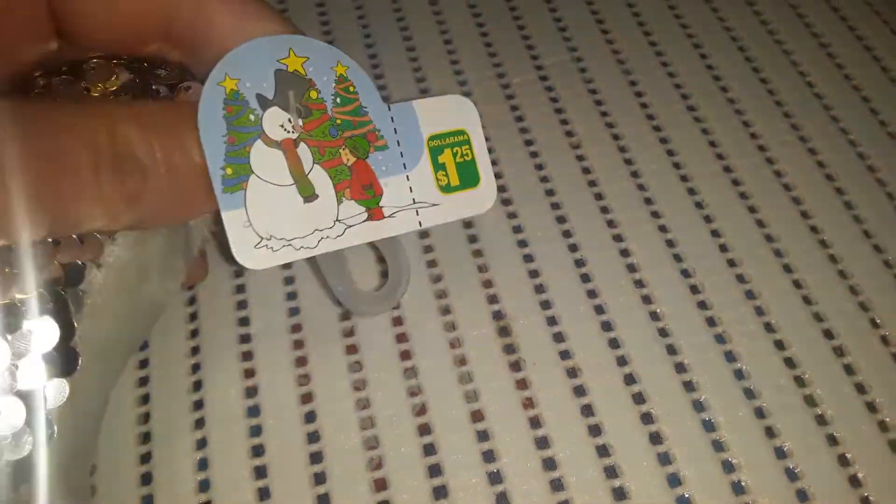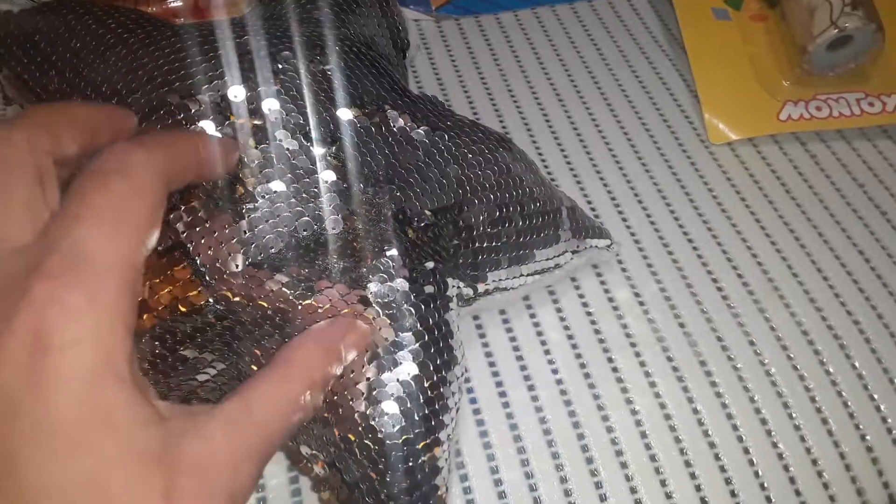This was actually in the Christmas section since it was just after Christmas, so it was $1.25. I'm going to give this to him — it's a silver and gold star with sequins that flip over from silver to gold. It's super shiny, just a fun little gift for him.